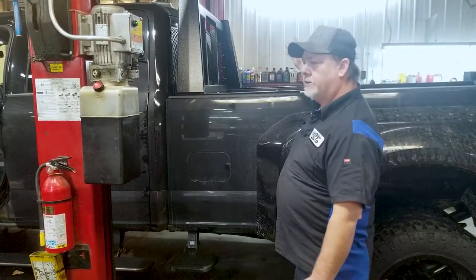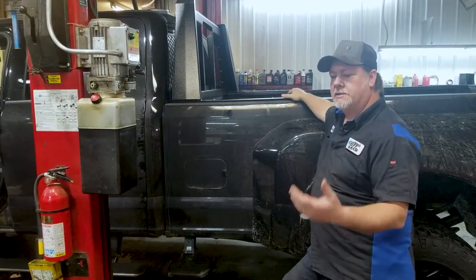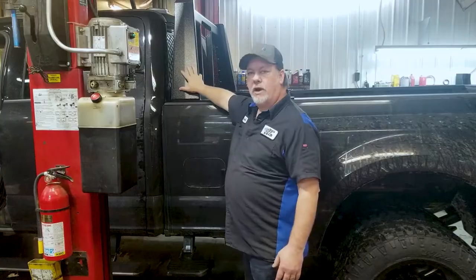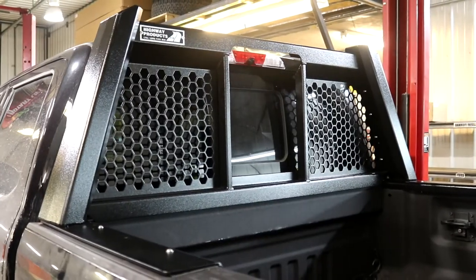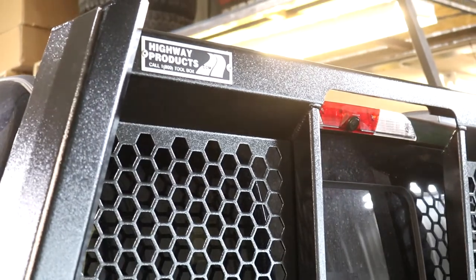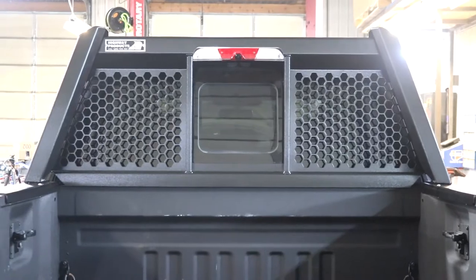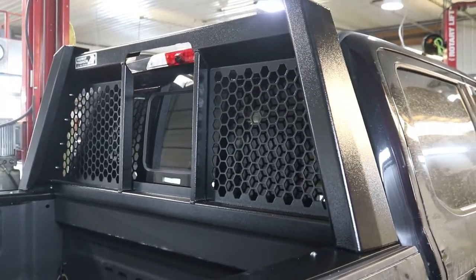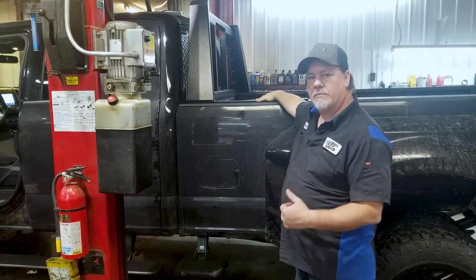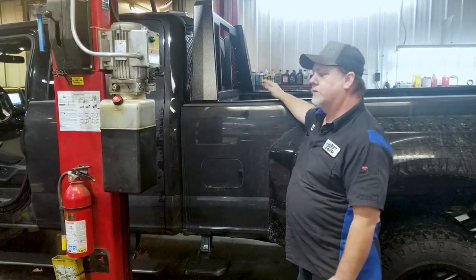We also have on this particular rig the Highway Products headache rack. This headache rack is designed for guys that are pulling with a fifth wheel or gooseneck — it's got a larger body up front. It's also got a nice plate on it. Really nice product; they're powder coated and designed so you can still use your electric rear window. It's not going to affect any of your cameras when you're trying to back up to get on your trailer. Very sturdy product and they work really well.